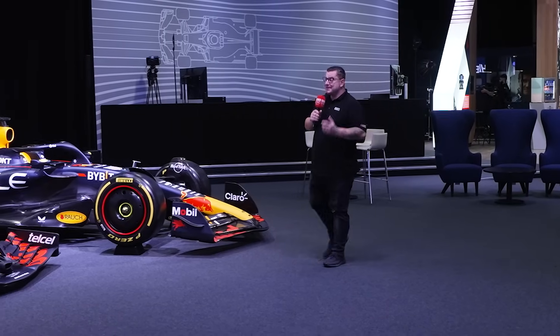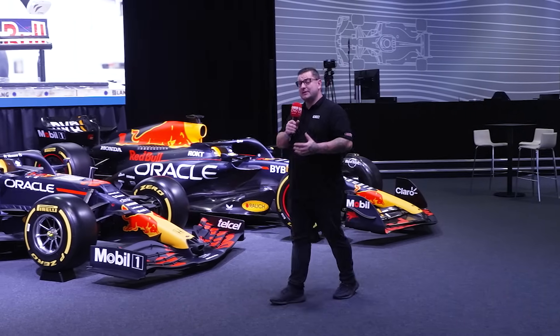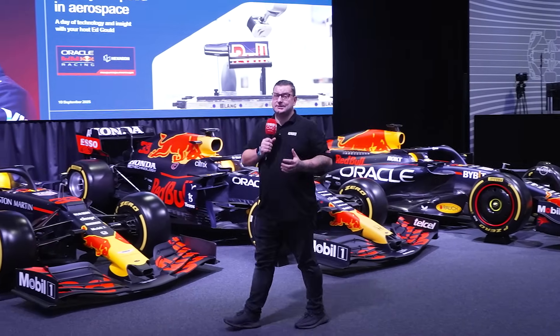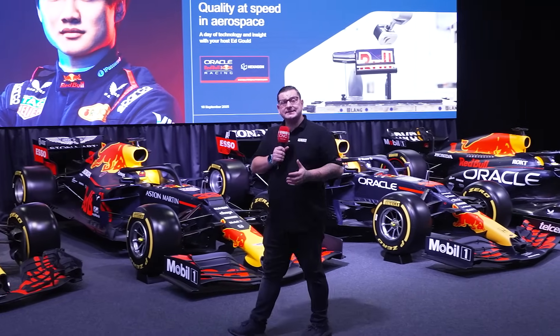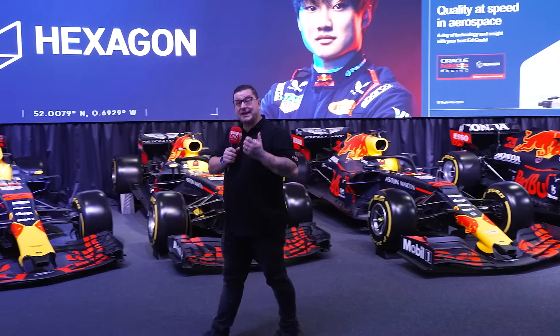Today me and Rowan have traveled down to Milton Keynes to Oracle Red Bull Racing's HQ and as you can see we are surrounded by some of the best technology and innovations the world has to offer. We're here for the Hexagon Aerospace Innovation Day but what are some of the technologies that they're showcasing?